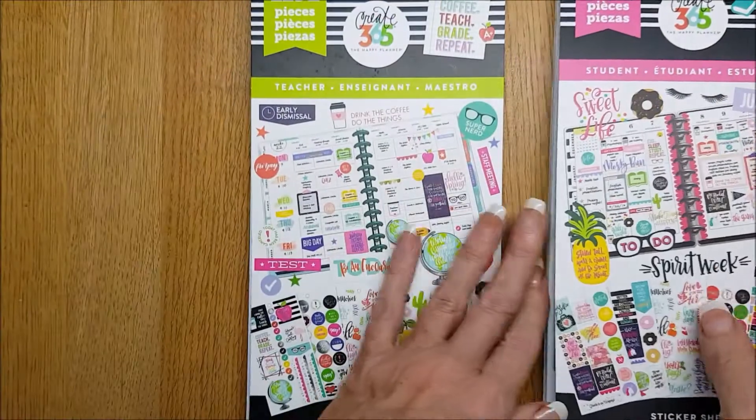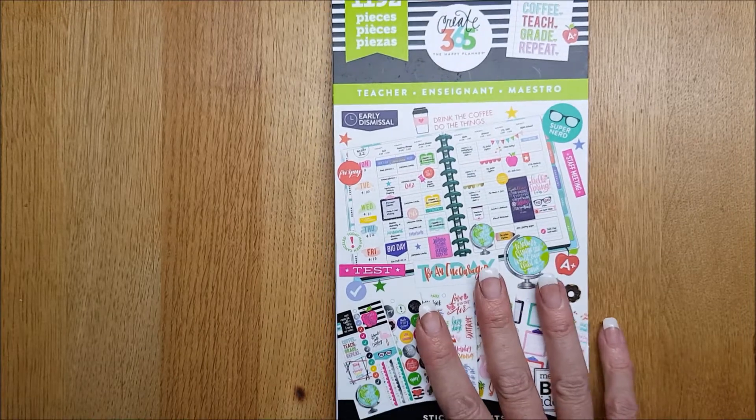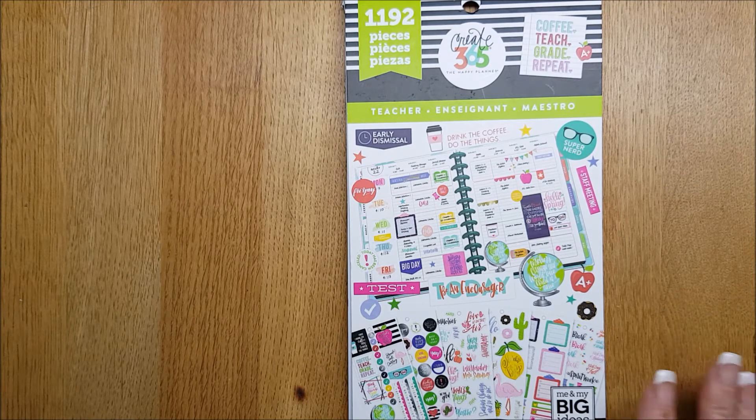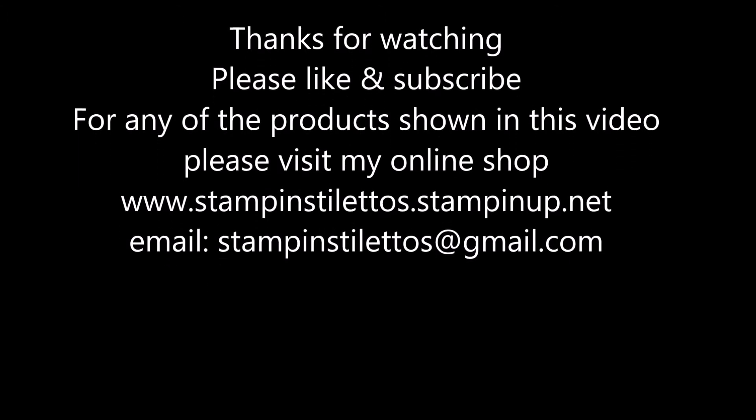But that was the teacher sticker book — the second teacher sticker book that I have. I hope you've enjoyed this flip-through video and I will see you soon with some more planner videos. Take care for now, please like and subscribe, and see you very soon — bye-bye!